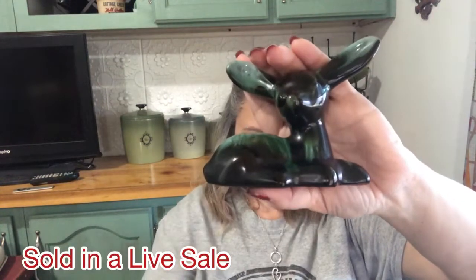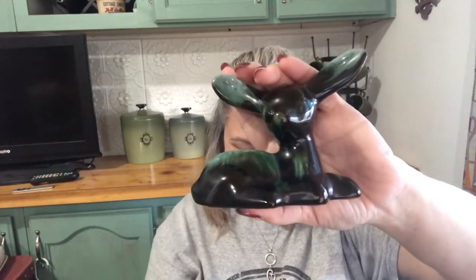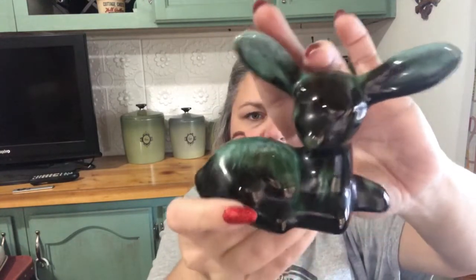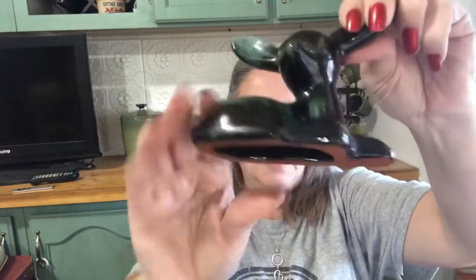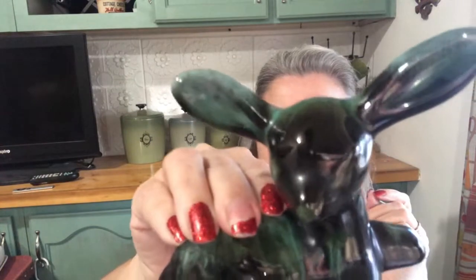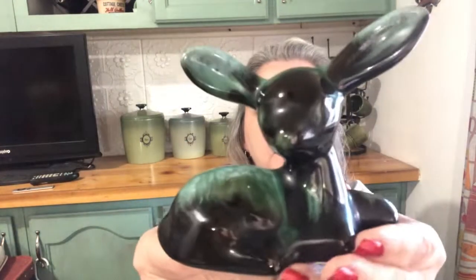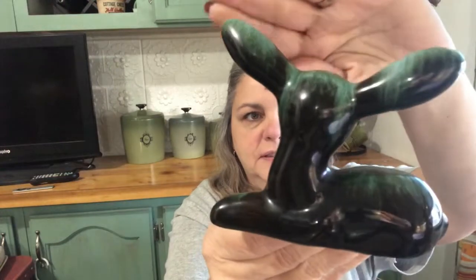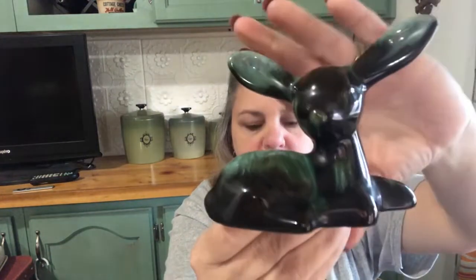Isn't this precious? This deer — it's Blue Mountain Pottery. I love the colors, that bluish green, mostly green with a little tint of blue. Isn't it precious? It's a little fawn. It's in great condition. Blue Mountain Pottery — very cute. I can hear my dogs running; they think they see something outside.